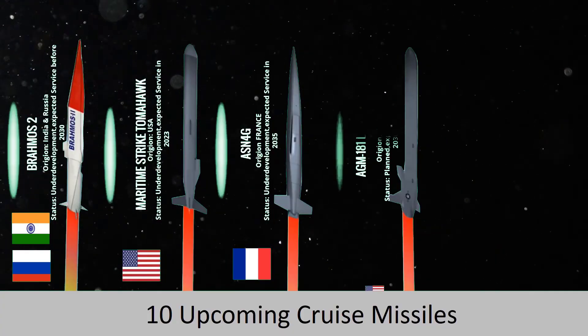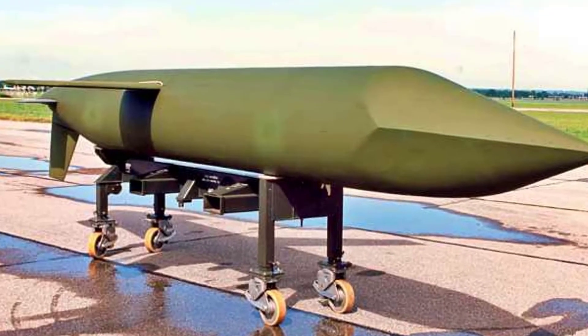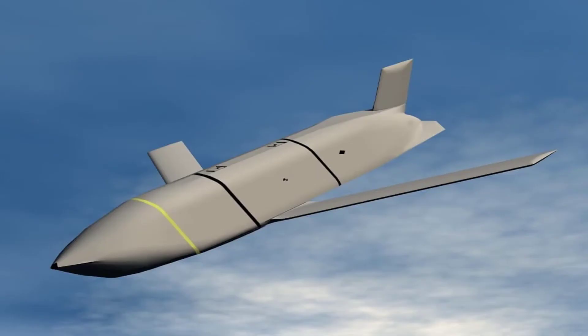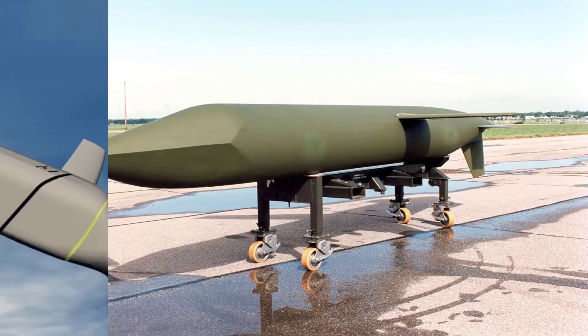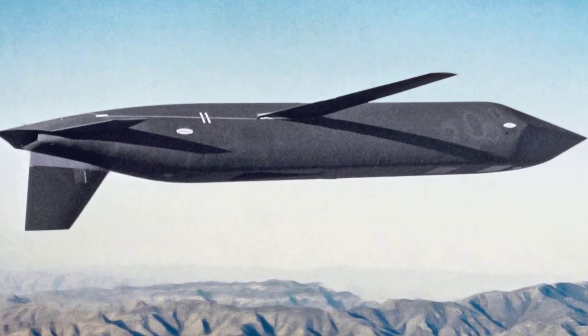The AGM-181 LRSO — Raytheon Technologies' long-range standoff weapon — is a nuclear-armed air-launched cruise missile that will replace the AGM-86. According to Defense News, the USAF can buy more than 1,000 LRSO missiles, which have a range of more than 2,400 km.